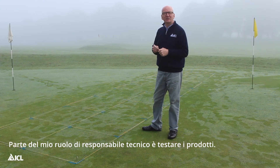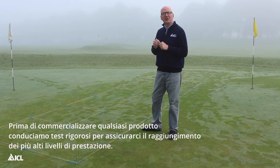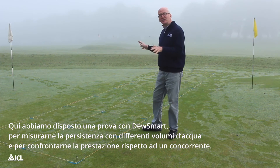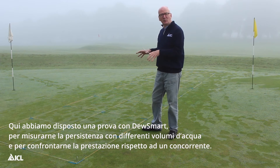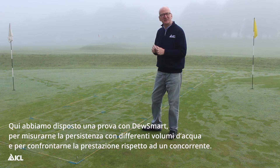Part of my role as technical manager is to test products. Before we launch any new product we conduct rigorous trials to ensure that it always achieves the highest level of performance. Here, we've laid out another Dewsmart trial, this time to test its longevity at different water rates and also to compare its performance against a competitor product.